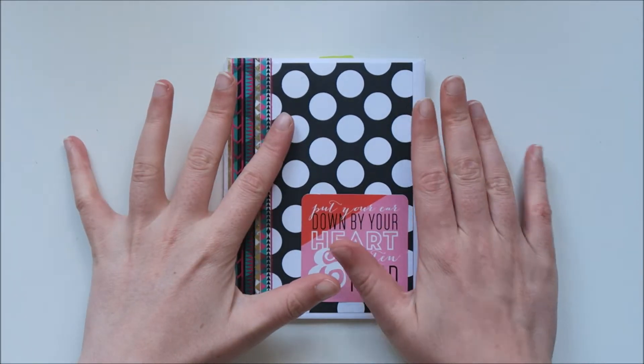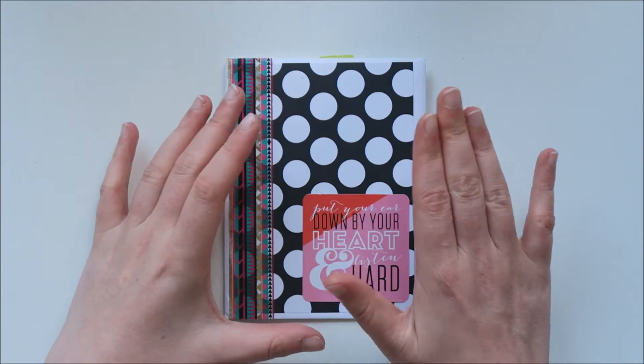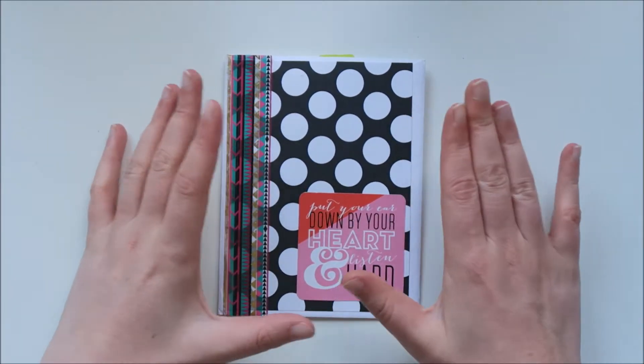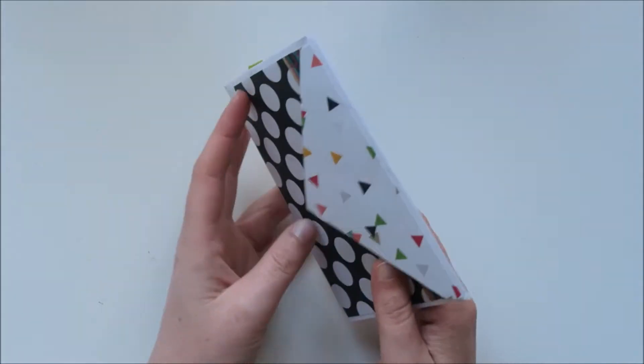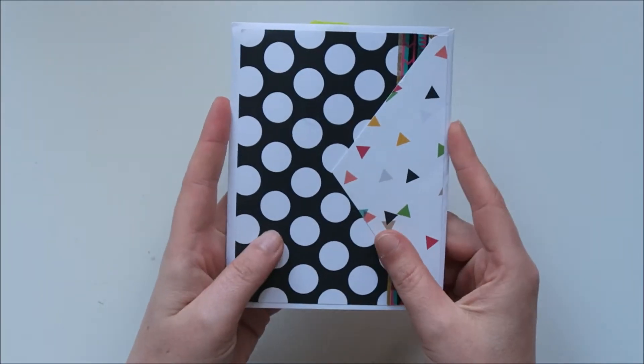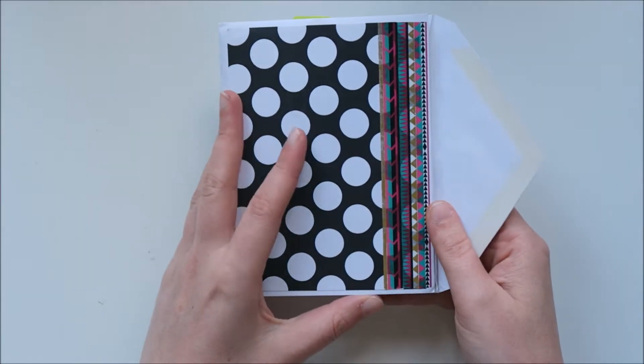A little disclaimer: there are sticky notes in this letter because Brie asked me if I wanted to cover up the pictures. So of course I did, but I can share the rest with you. And it's amazing, it's beautiful. And she came up with this format and I love it so much.